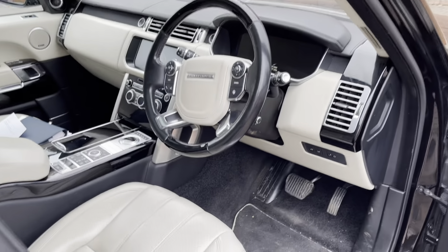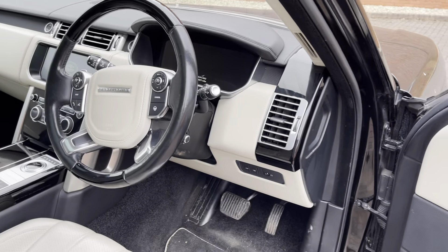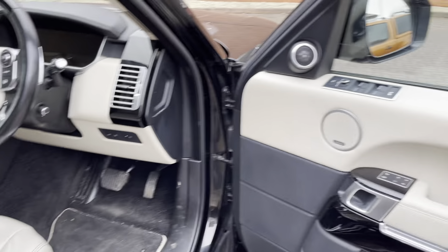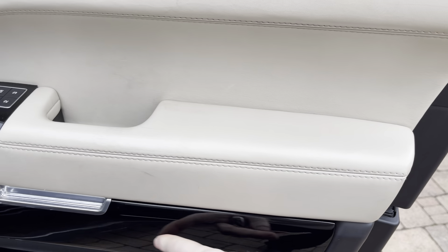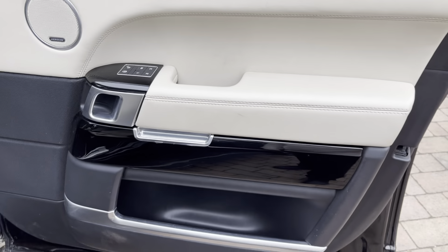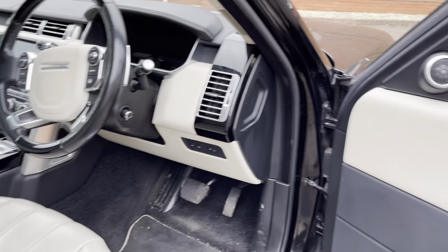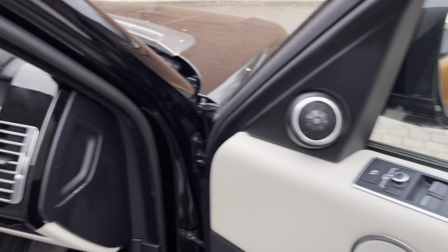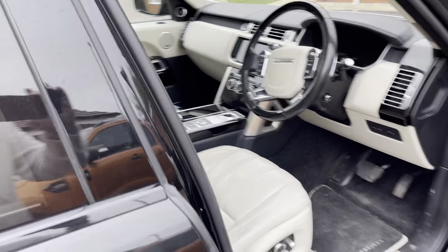We've got the cream leather interior — absolutely beautiful, it's my favourite — with black piano ivory inlays on the inside and a black leather finish. I just think it's absolutely beautiful.